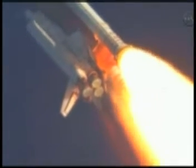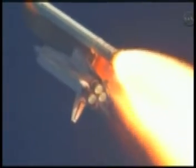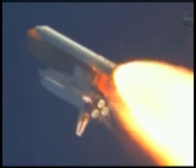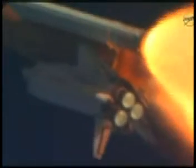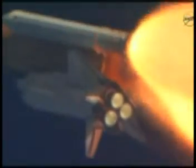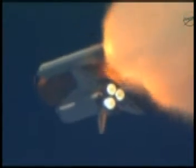Discovery, Houston — you are go at throttle up. Commander Steve Lindsey acknowledging the call from Capcom Charlie Hobah as Discovery's three main engines throttle back up. Lindsey is joined on the flight deck by pilot Eric Bowen, mission specialists Al Drew, Nicole Stott, Mike Barrett, and Steve Bowen.